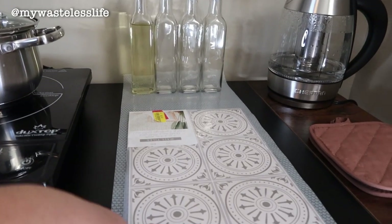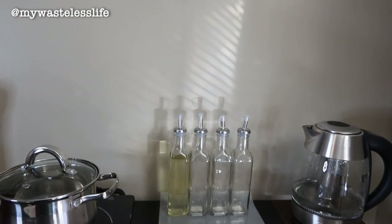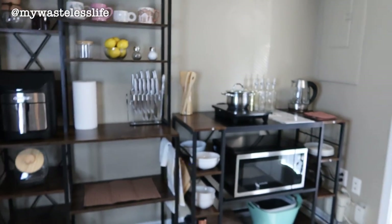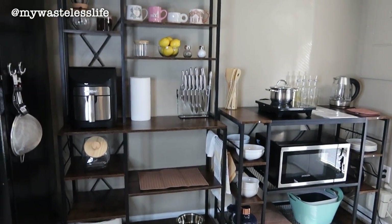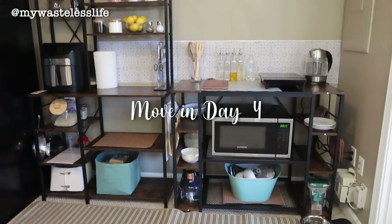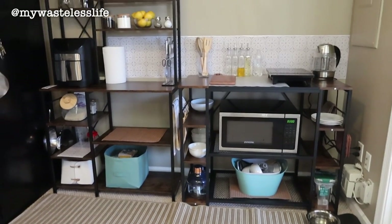I got something from Target to use as a kind of backsplash. I might put it up when I get back — I'm going to go pick up my dog, I'm already late. He can come home with me.